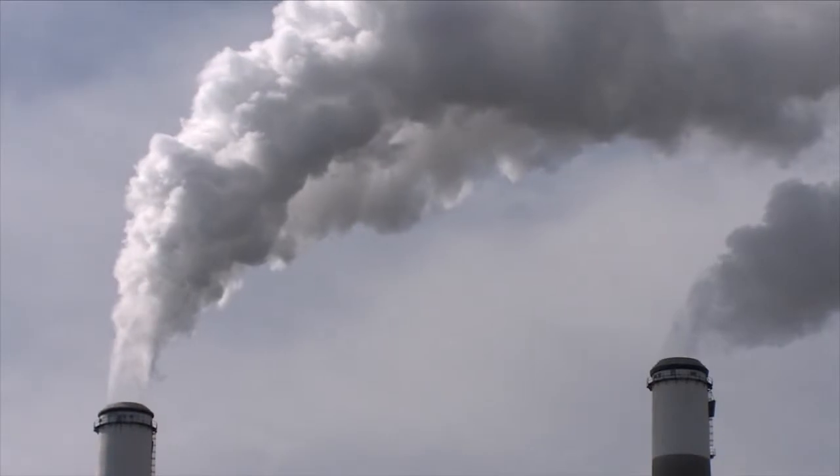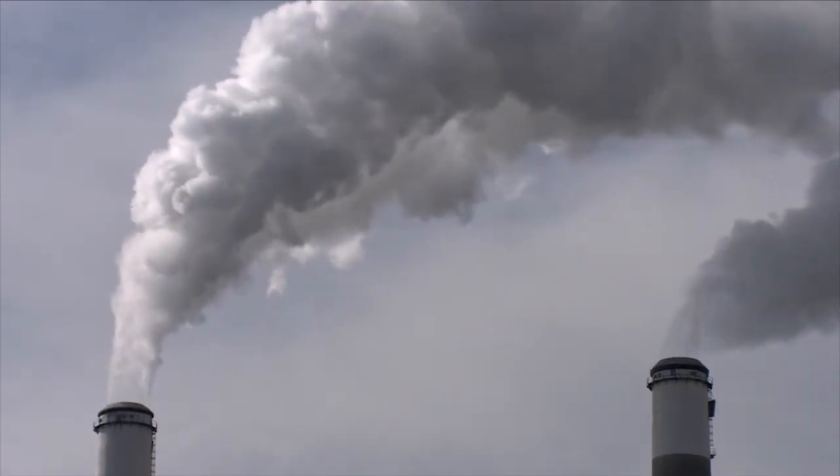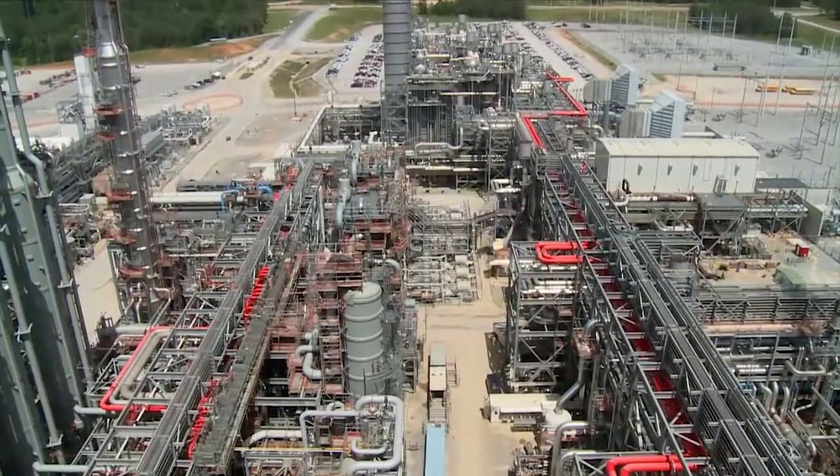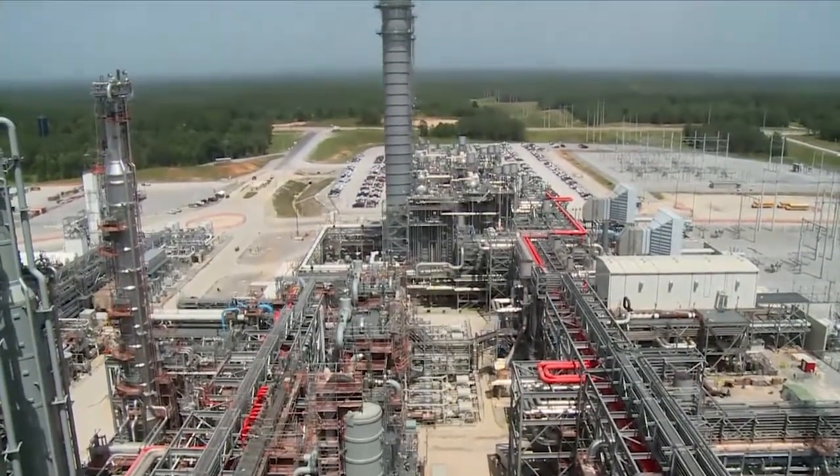Clean coal technology means that you are using coal without putting pollutants into the atmosphere. We capture essentially everything. Carbon capture and storage is an important part of clean coal — it's just one of the many things we have to do to have low carbon energy.